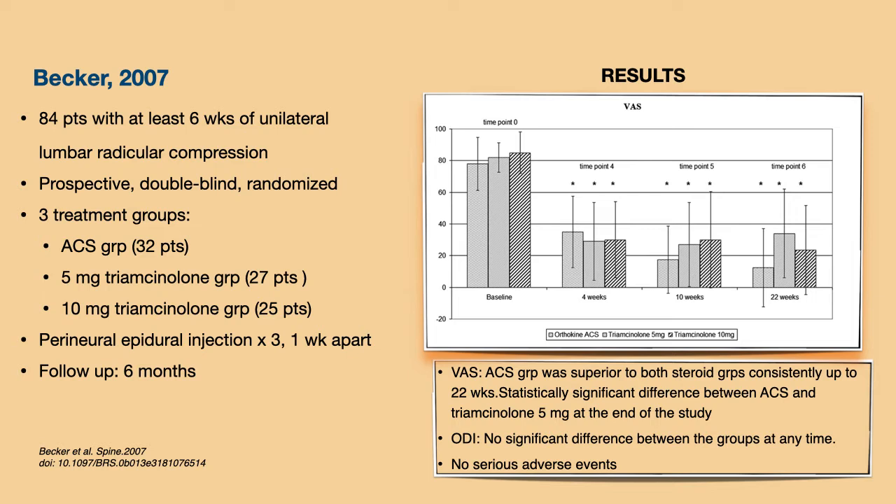Looking at the VAS graph, all groups improved significantly over time, with ACS showing superior outcomes consistently. The response was similar across all three groups from baseline to four weeks, but after that the ACS showed consistent reduction in VAS up to 22 weeks. The difference was only statistically significant between ACS and the lower-dose steroid group at the end of the study. The ODI showed no significant difference between all three groups at any time point, and there were no serious adverse events.